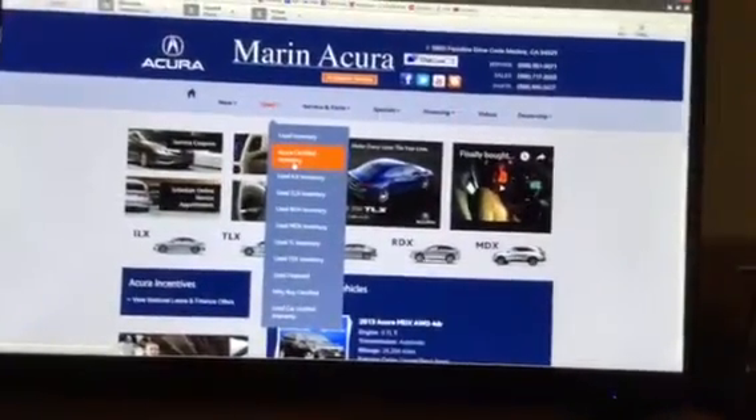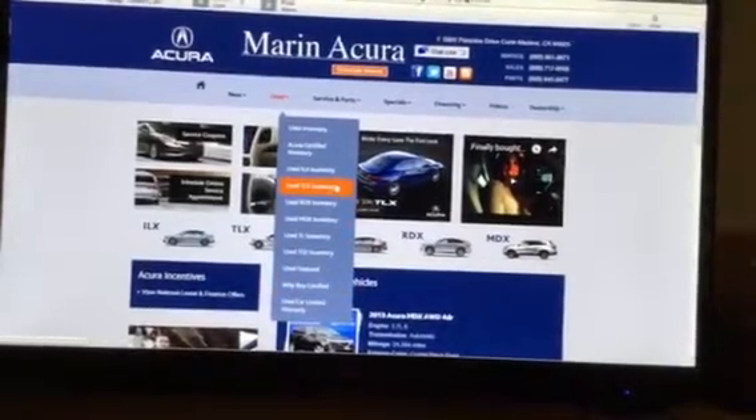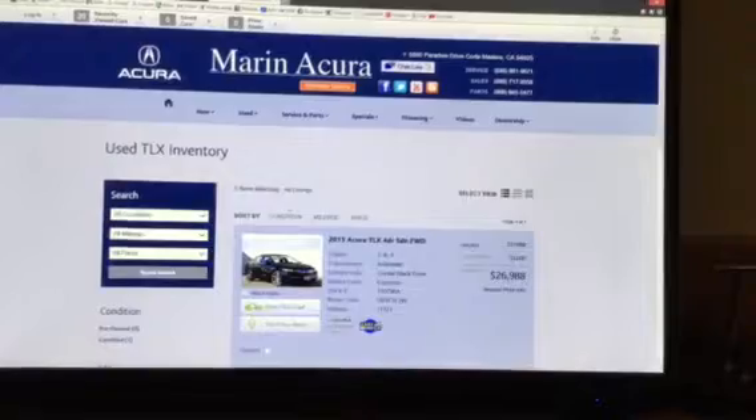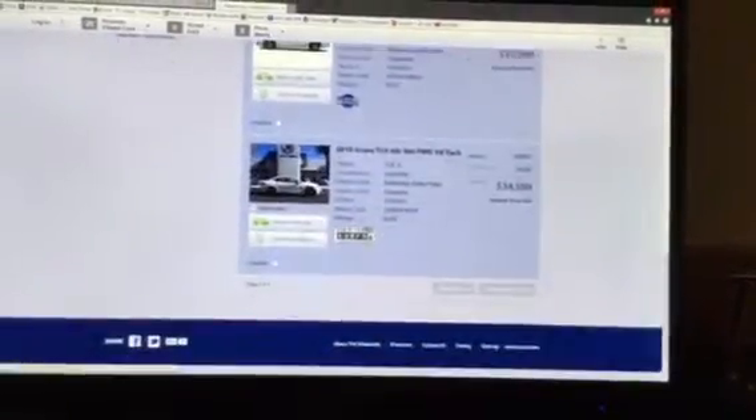You can specifically look for a particular model. For instance, I'm going to look up a KILX. When I select that, it's going to give me a review of all of your inventory — and there it is.